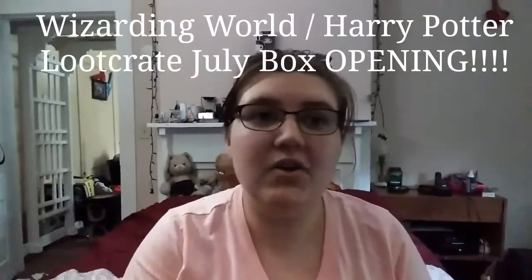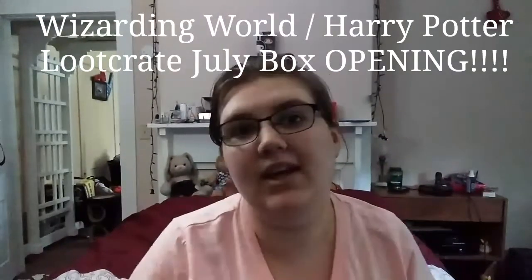Hello everyone! Sorry, that was Cammie hitting the stand.